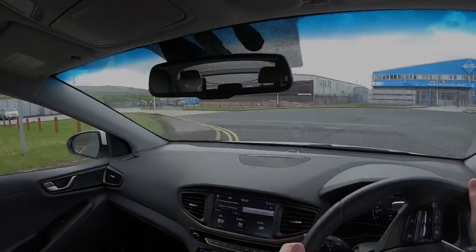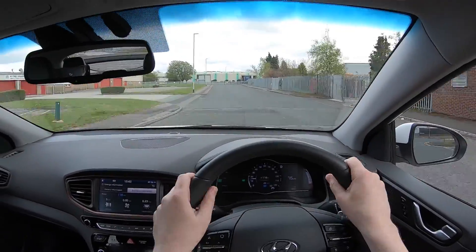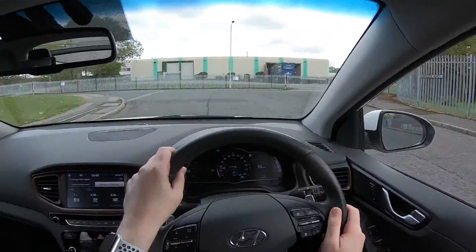I hope you've enjoyed this video and the rather surreal setting of it. Please subscribe if you'd like to see more videos from me. Bye for now.